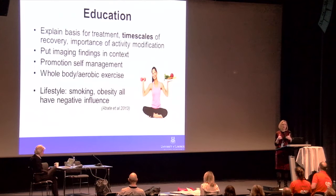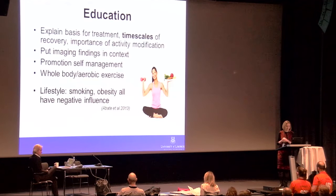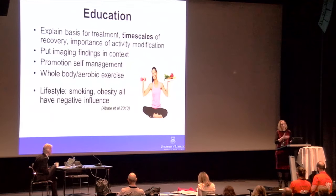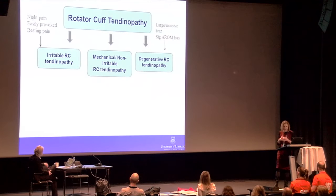Even if you are not doing sonography, it is important to be informed about imaging findings and to know how to describe and explain them to patients, putting them in context — as with back pain, this can make a huge difference in reducing fear and encouraging engagement in rehabilitation. We should also promote self-management, whole body and aerobic exercise, because lifestyle factors like smoking, obesity, and nutrition may be associated with the development of musculoskeletal disorders.